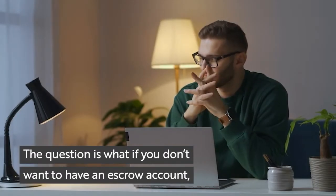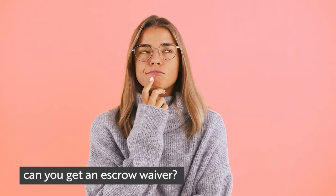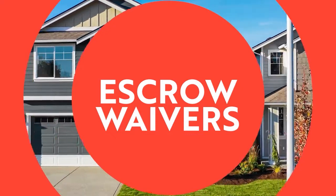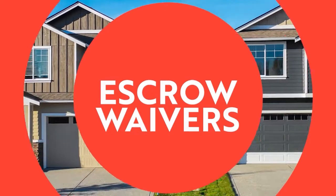The question is, what if you don't want to have an escrow account? Can you get an escrow waiver? In this video, we're going to talk about escrow waivers, the risks of not having an escrow account, and how to get an escrow waiver.